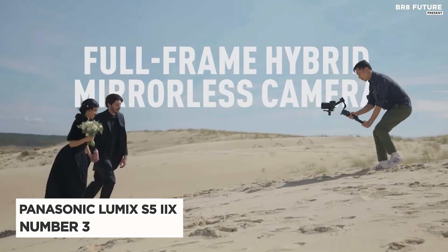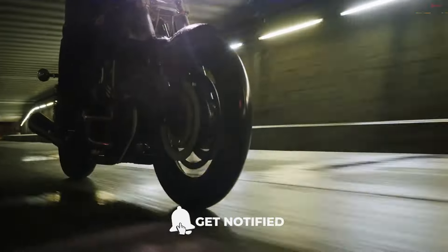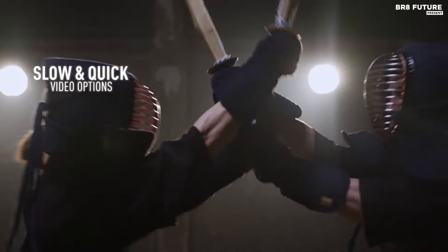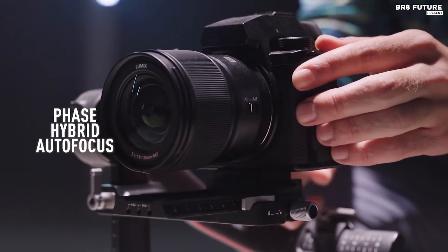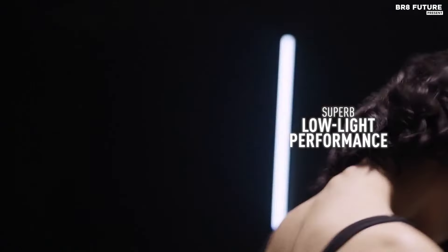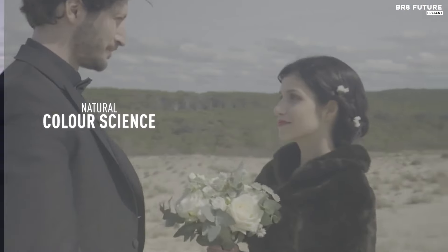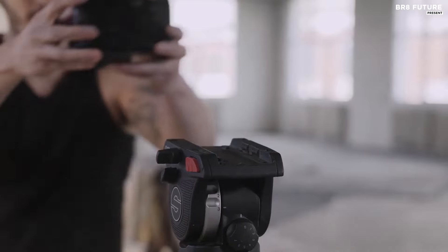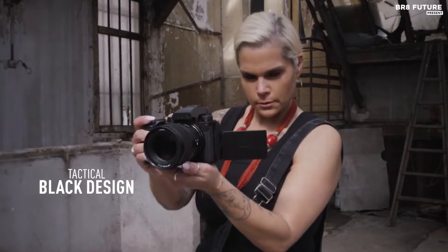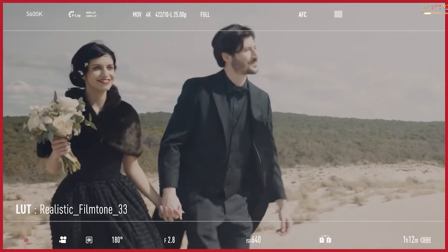Presenting the Panasonic Lumix S5 Mark II X, a cinematic marvel that has catapulted itself to the summit as the number three best mirrorless camera. The realm of filmmaking has found a true maestro in this camera, adorned with a 24.2 megapixel full-frame C-MOS sensor and the coveted L mount, capturing the essence of visual storytelling with unparalleled finesse. What sets the S5 Mark II X apart is its triumphant embrace of phase-detect technology, banishing the ghosts of clunky contrast-detection AF systems that haunted its predecessors. The result: a cinematic powerhouse that excels in video features and performance, accompanied by best-in-class stabilization, SSD recording, and phase-hybrid AF.